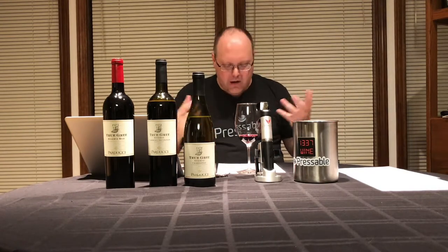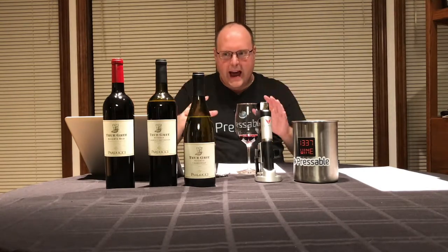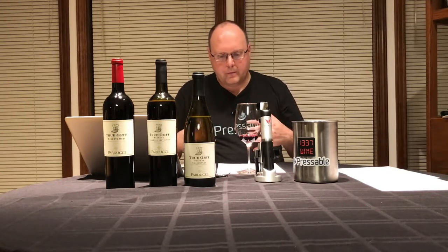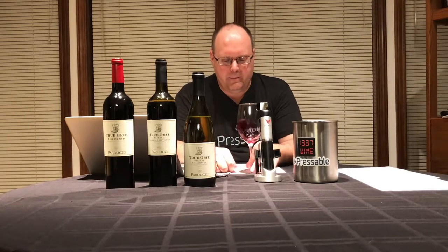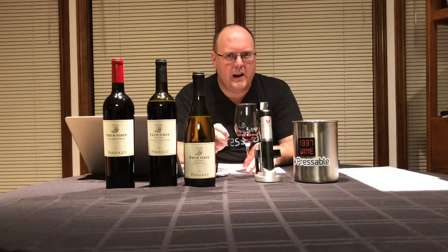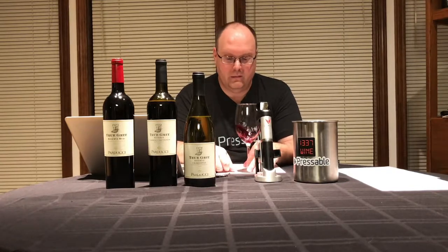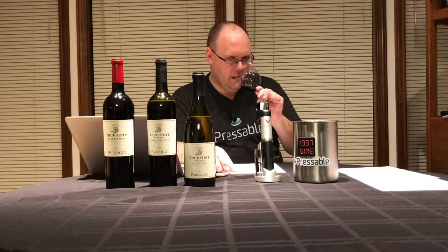I feel there's a little bit of pyrazine in this too. Now, this is 14.5% alcohol — it holds really well; it doesn't taste that hot. There's a touch of green to it. The raspberry's there. I also get chocolate-covered cherry. The spices are there — vanilla, clove, cinnamon, baking spices, brown sugar.